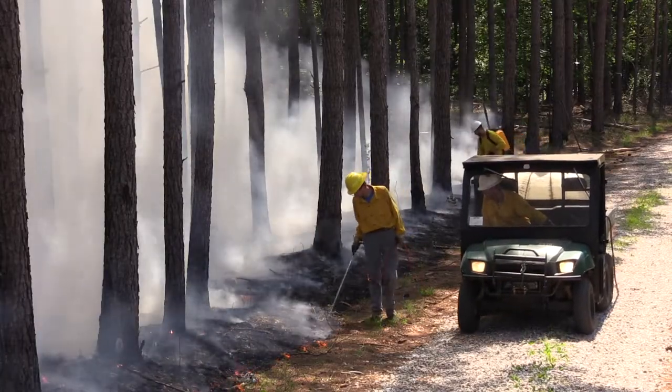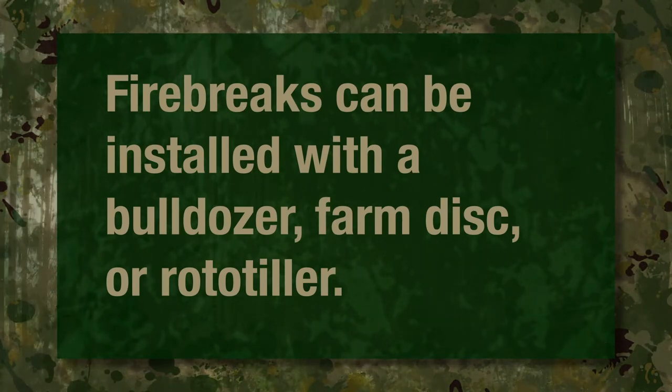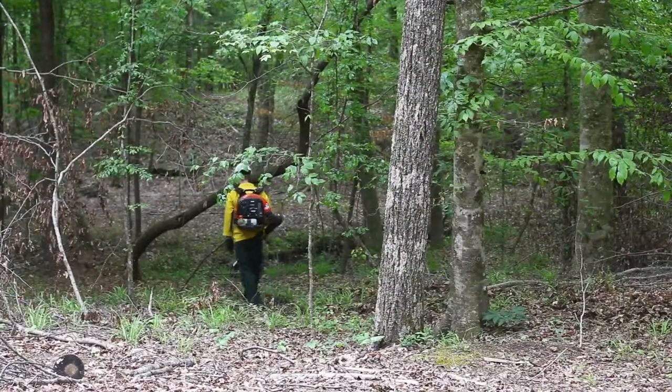Firebreaks can be installed with a bulldozer, farm disc, or rototiller to expose bare soil. If heavy equipment can't be used, a backpack leaf blower can help move loose fuel and create a simple firebreak.